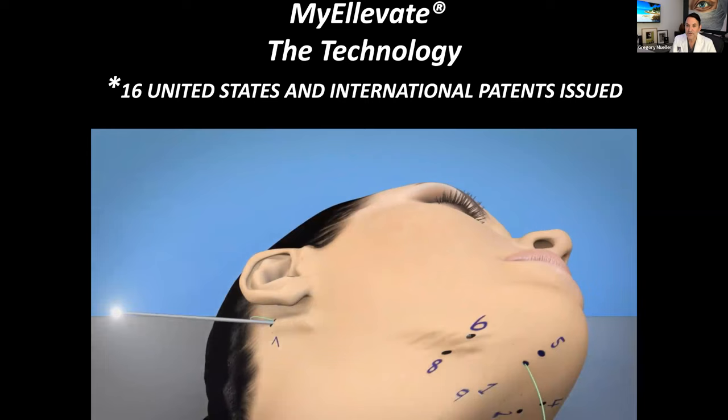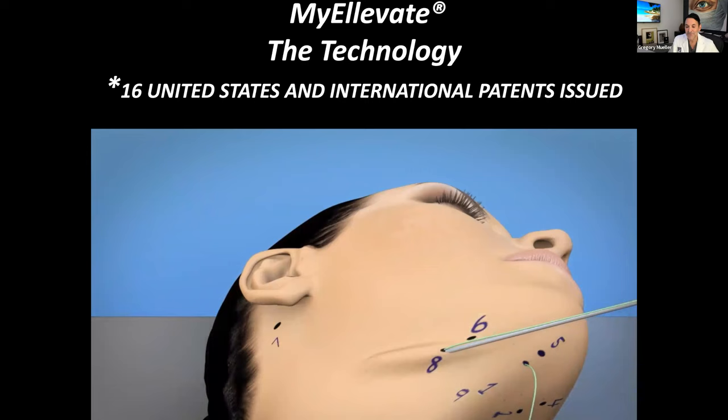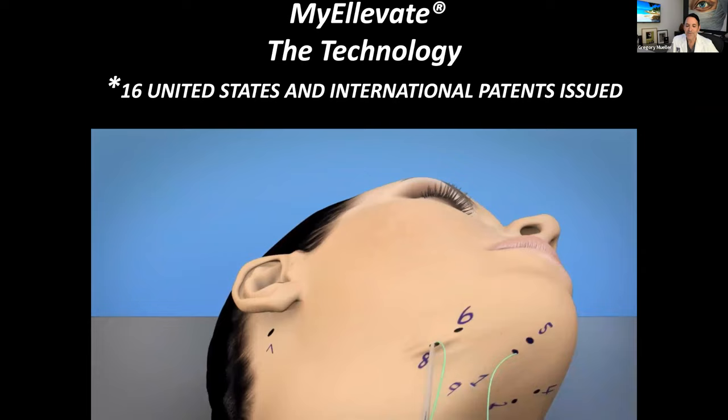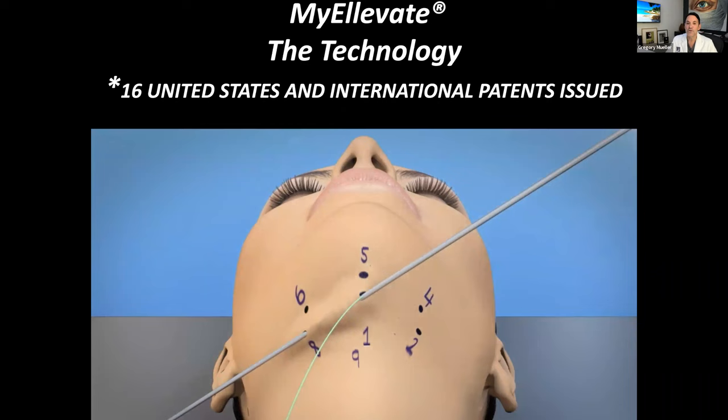The gentleman we did today is from San Francisco. We'll see him tomorrow and then he'll fly back Saturday. With MyElevate alone, you don't have to have stitches taken out. We used a laser to help tighten his skin. I love inventing technology, but it's expensive — so I buy equipment too. We use a laser to tighten the skin. If someone has a lot of excess skin, we still do a little skin removal, but it's just less invasive than a traditional neck lift or facelift.